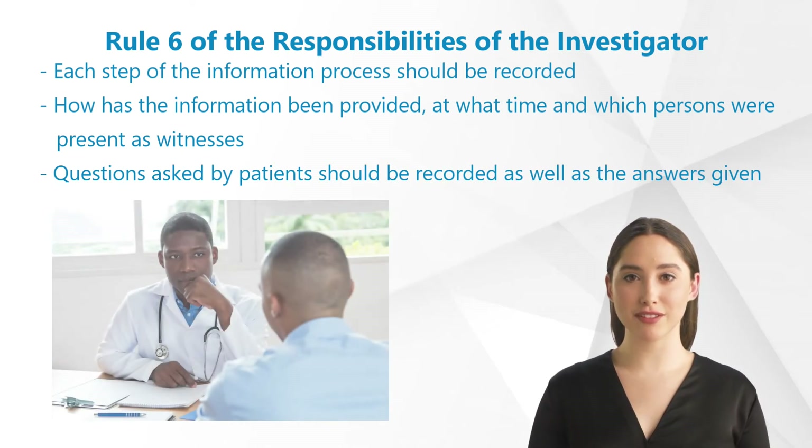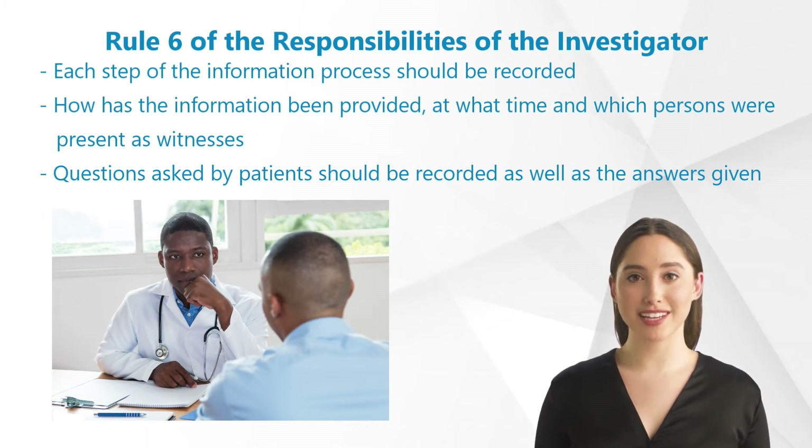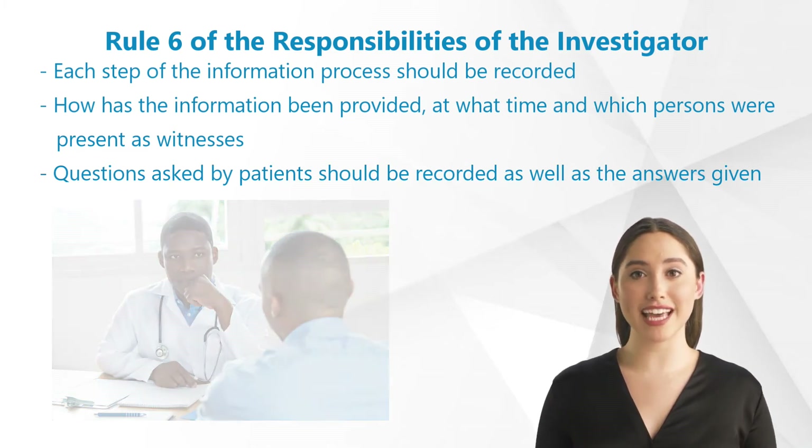Each step of the information process should be recorded. In the medical record it should be noted how the information has been provided, at what time this happened, and which persons were present as witnesses. Also, questions asked by patients should be recorded there as well as the answers given.